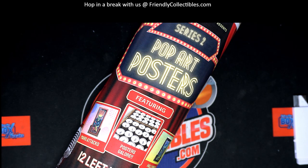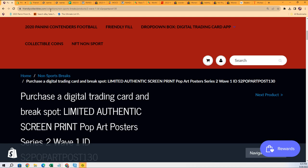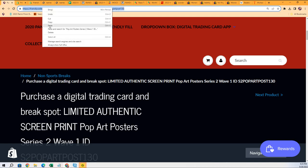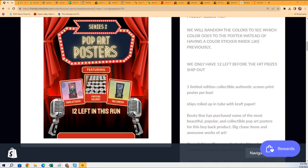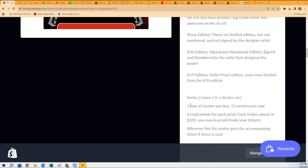Good luck everybody, it's time once again for one of our races where you can win spots into the box. Right now it is Pop Art Posters, one of our hottest breaks. Somebody's going to win two spots in the rip — here's a link to this break. You get in for $14.99 and get a chance to pull big. Every hit is a really cool, beautiful-looking art piece. There's also a big bonus ticket item: once the sixth ticket is pulled, someone wins a framed limited edition print.